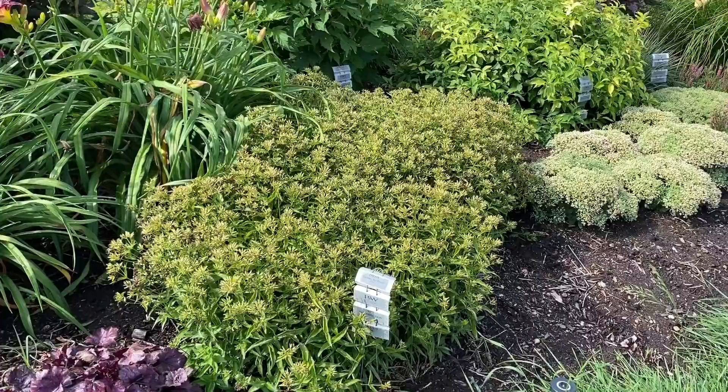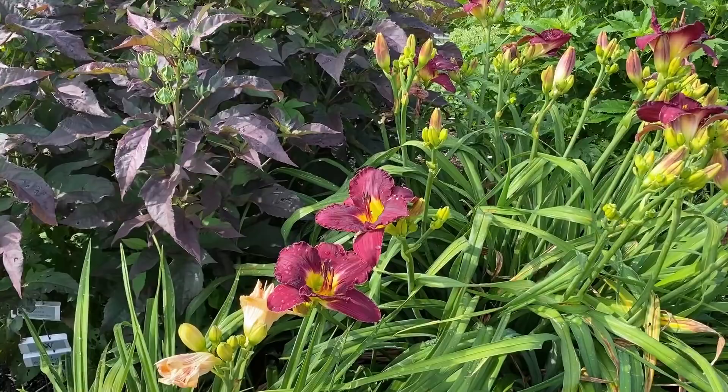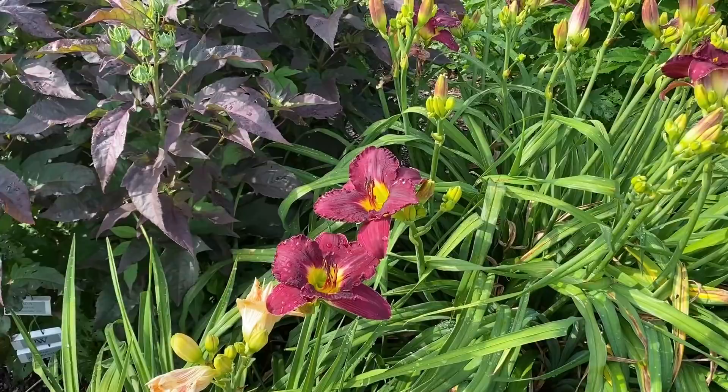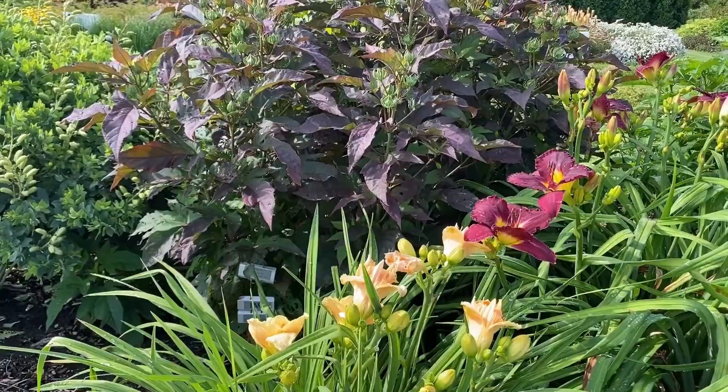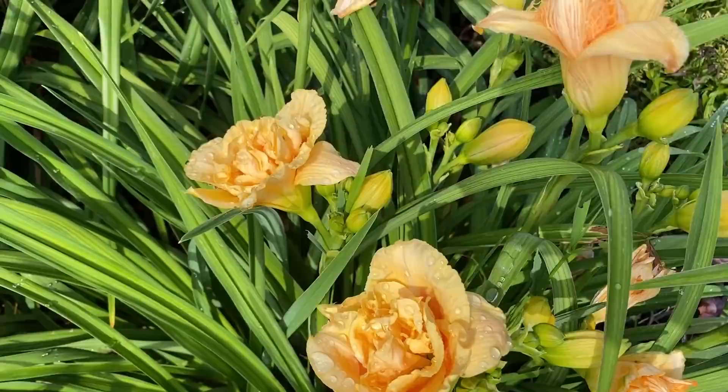In the background we have daylilies. This deep, deep purple one is Nosferatu — really beautiful. Next to it is the Peony Shilom daylily — kind of a nice peach-colored double daylily with a unique texture to add to the daylily family.